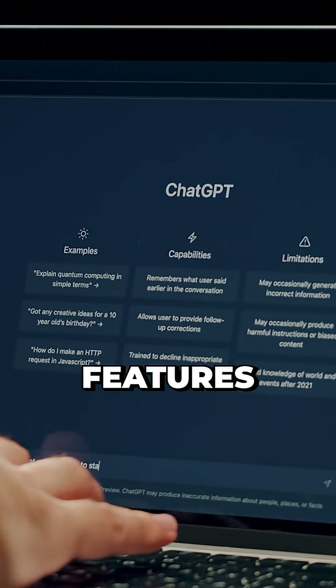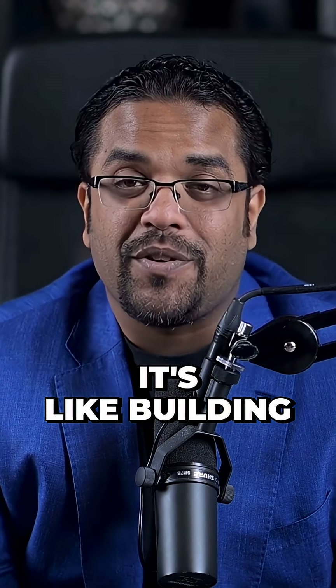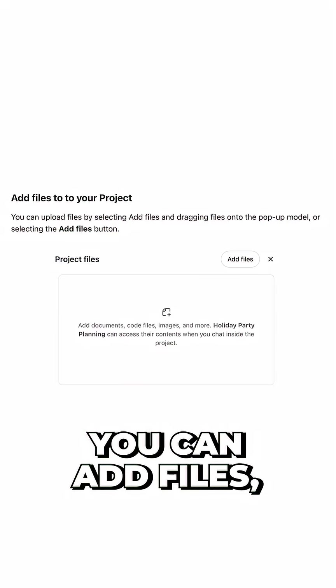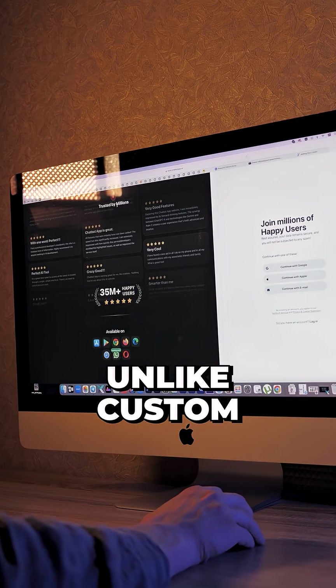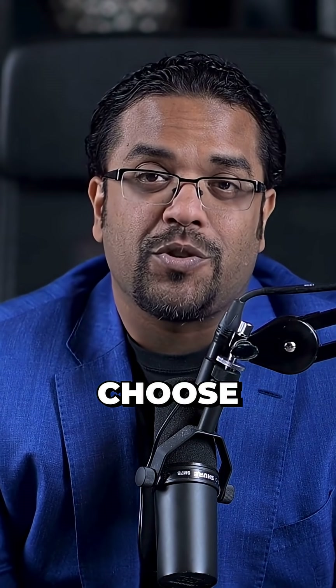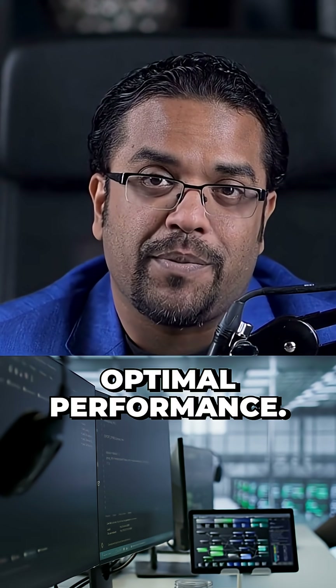These three hidden ChatGPT features will increase your productivity. First is ChatGPT projects — it's like building custom GPTs, but better. You can add files, instructions, and select specific AI models. Unlike custom GPTs, projects let you choose between different AI versions for optimal performance.